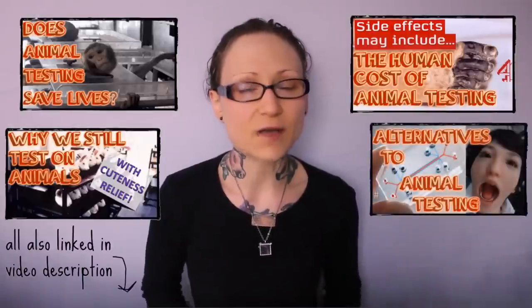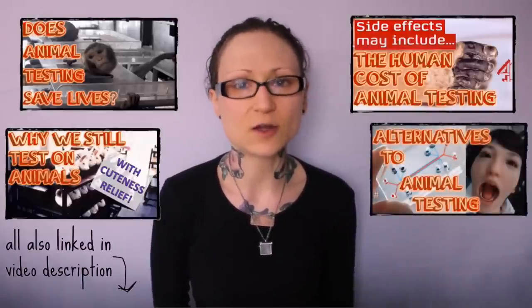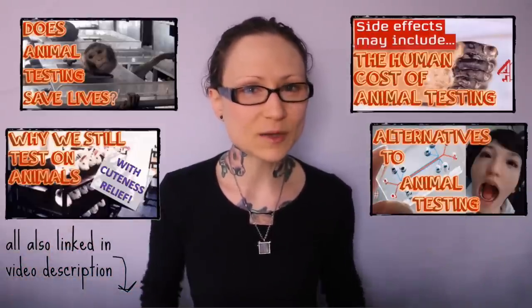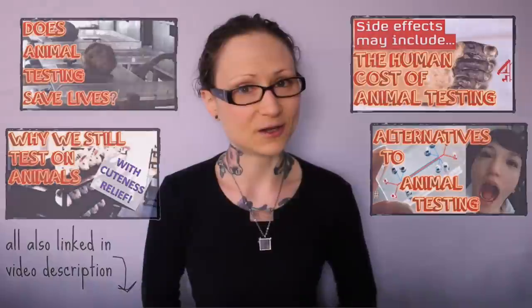and the preponderance of viable and far more effective alternatives. Do check out those videos — they are a little bit before my video editing got better, but the information is still solid and it's a subject matter that's incredibly vital to be aware of in full.